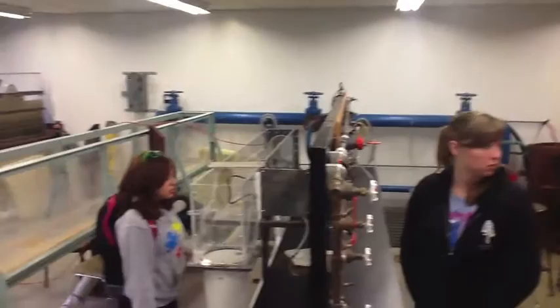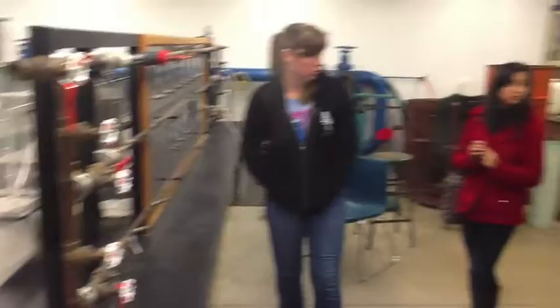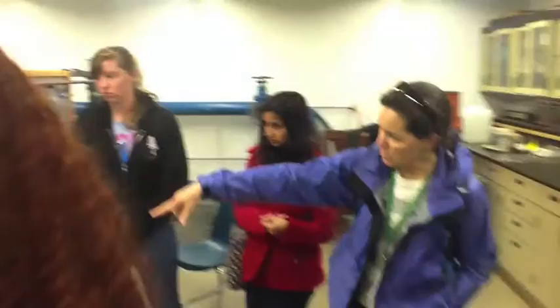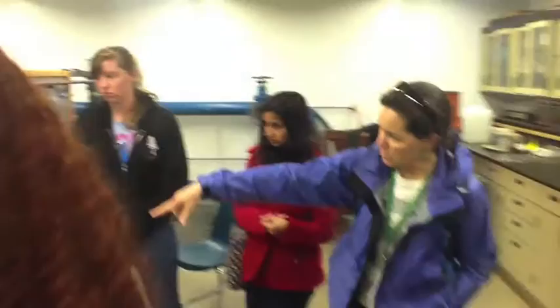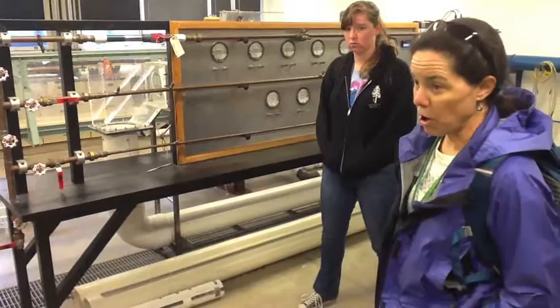We can look at how water moves through different types of pipes, take the pipes out and put in new types, materials, and new configurations. In the back here is a recirculating flume — we're looking at how different animals attach to different surfaces and trying to wash them off to see what velocities it took to do that.